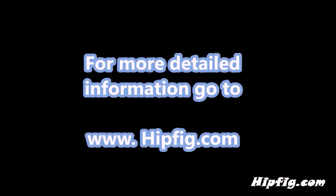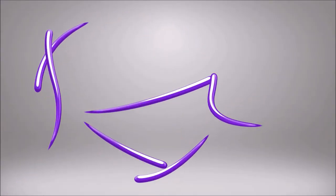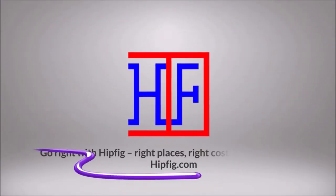Happy travels! Go to hipfig.com for more information, or go to our Hipfig Travel Channel on YouTube.